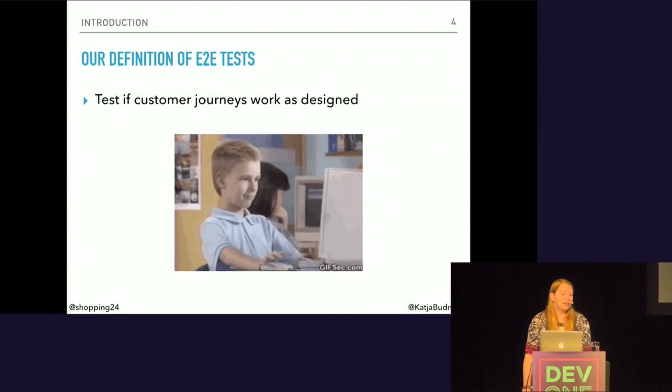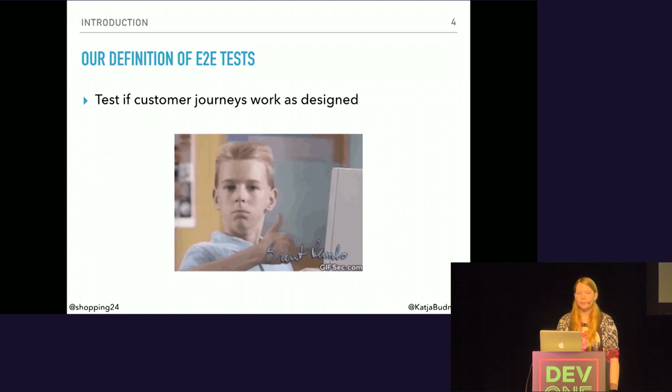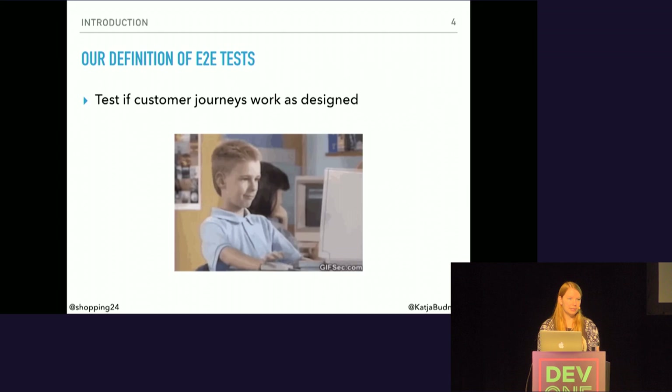Before I dive in, I want to make sure that we are all on the same page on what I mean with end-to-end tests. I completely focus on the user and their experience. Imagine you want to buy a smartwatch online — you go to your favorite online shop, search for a smartwatch, choose the one you're looking for, put it in the cart, buy it, and you're done. This is your customer journey, and end-to-end tests make clear that everything in it works flawlessly.